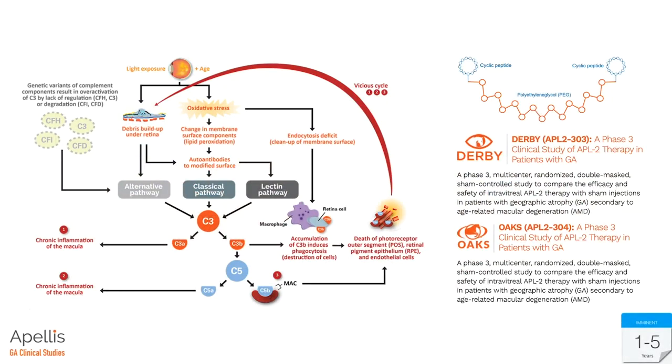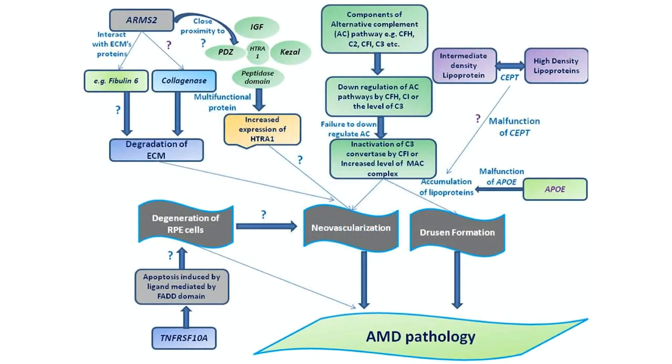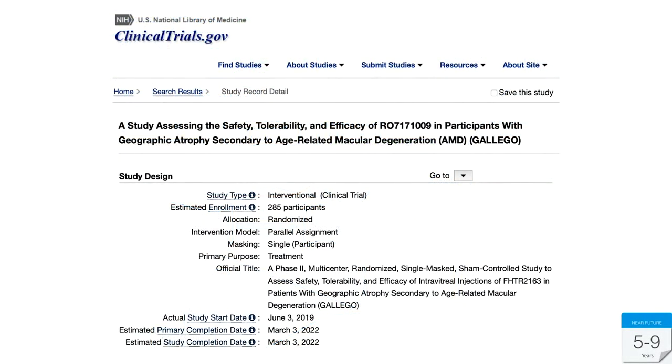Apellis, based in Kentucky, is looking at inhibiting C3 along the complement pathway, with two Phase 3 studies — the DERBY and the OAK — aiming to reduce progression of geographic atrophy. Gyroscope has a gene therapy targeting the approximately four percent of patients with a specific complement defect, hoping this precise approach yields great benefit for that high-risk group. Genentech is targeting the other major AMD pathway — the ARMS2/HTRA pathway — specifically targeting HTRA1 in a Phase 2 trial called the GALLEGO study.